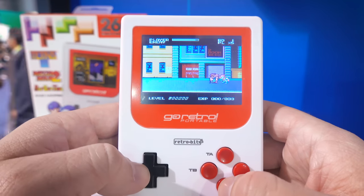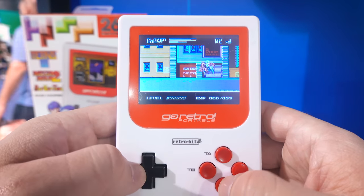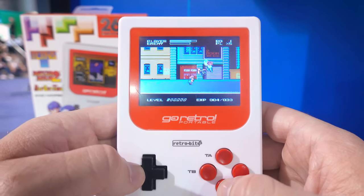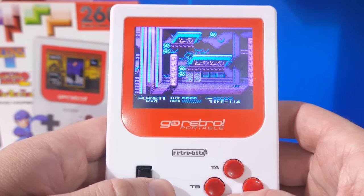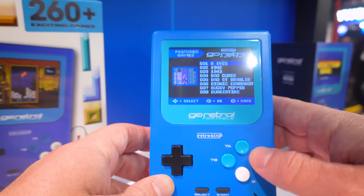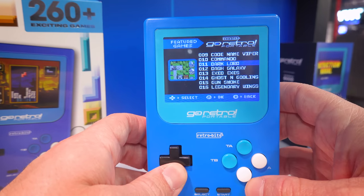The one thing I was surprised by is that it's powered by four triple-A batteries or a micro USB cable. I would have really loved a built-in rechargeable battery, but I was told this portable is only going to retail for 35 bucks — so I really can't complain. That is a steal for what you're getting here.